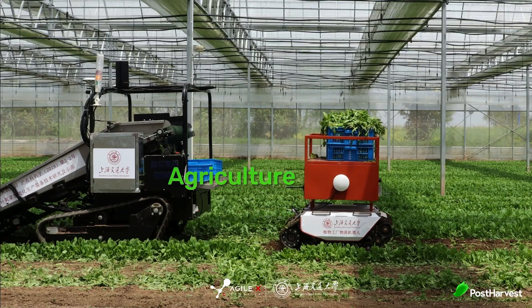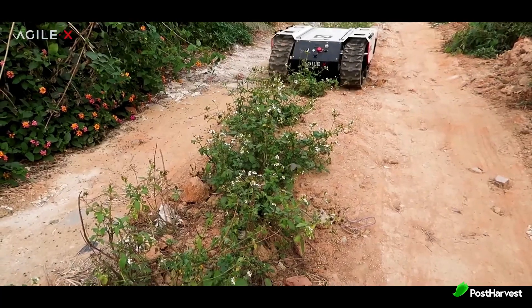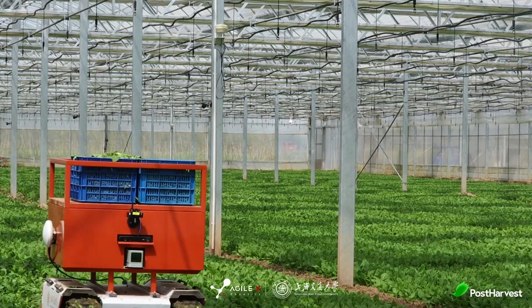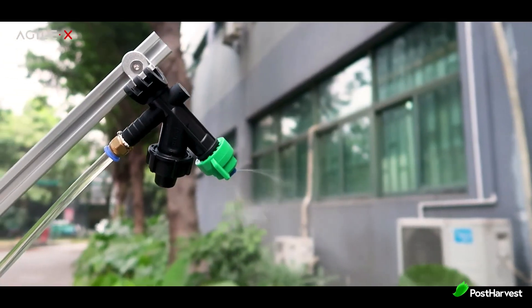Agriculture: With the Scout and Bunker series, farmers can automate labour intensive tasks such as planting, monitoring and harvesting, leading to increased efficiency and productivity.